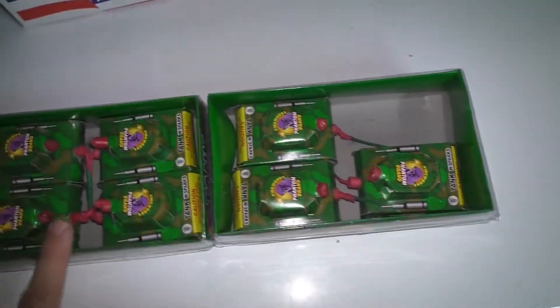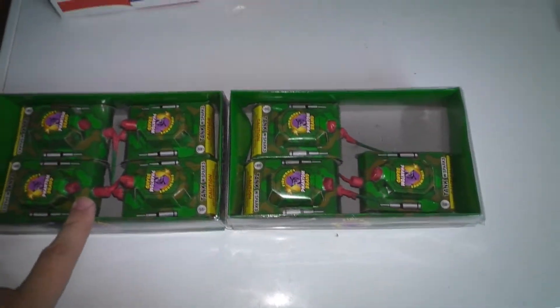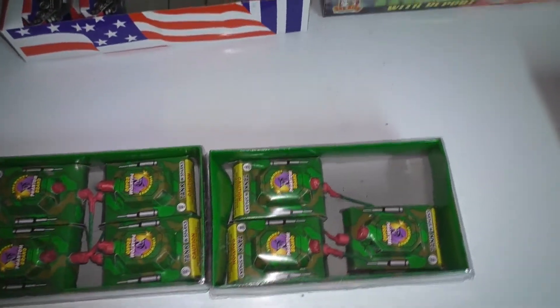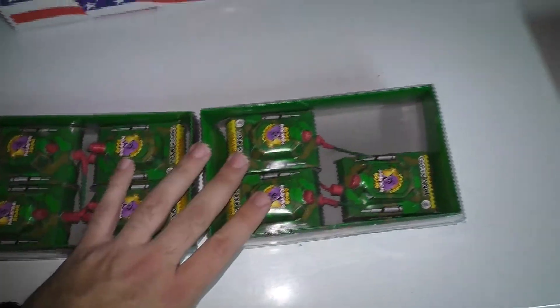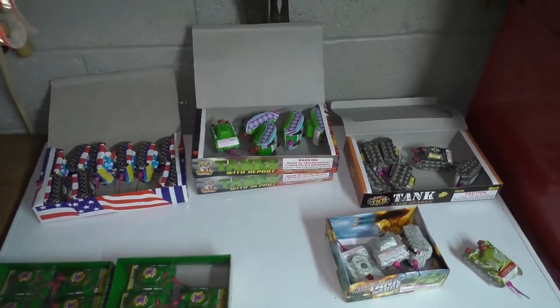I think I have another box of these somewhere, I just don't know where it is. The Phantom ones — you can get these at a Stop and Shop anywhere in New Jersey. And that is my tank collection.